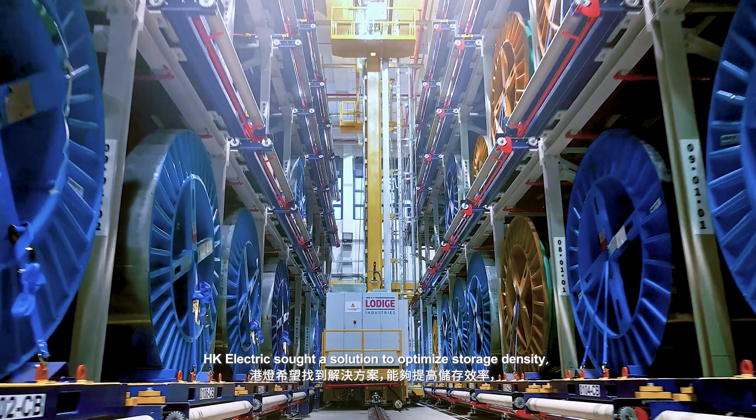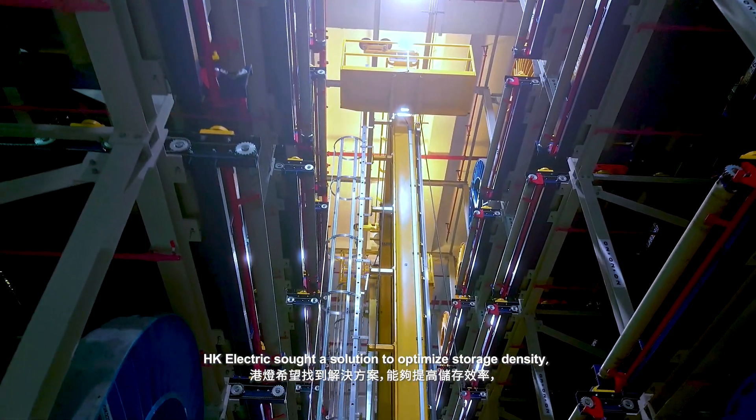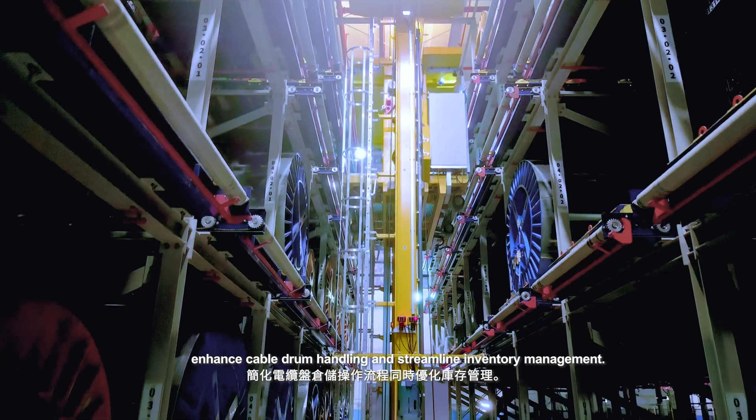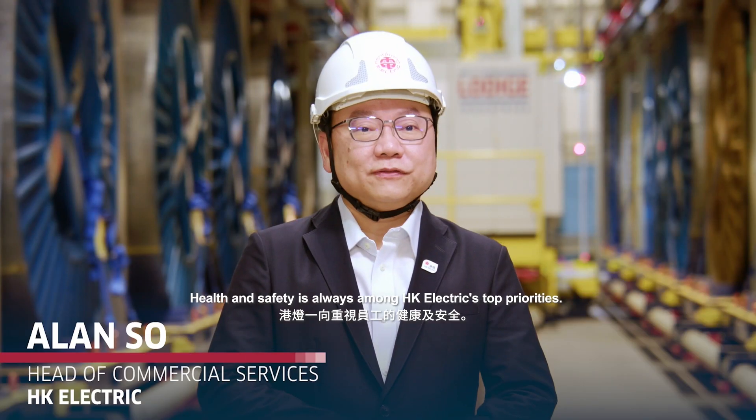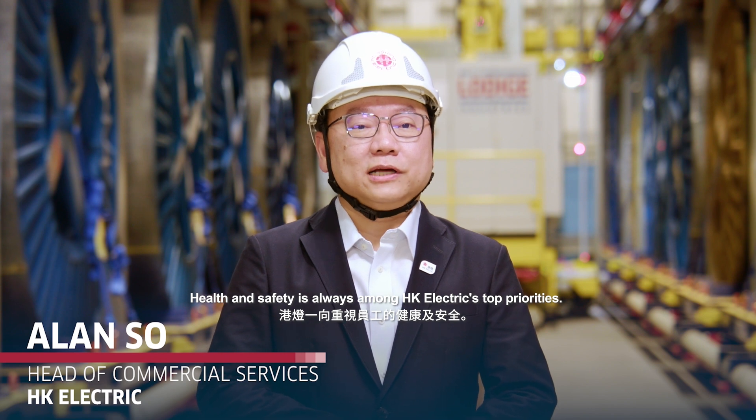Hong Kong Electric sought a solution to optimize storage density, enhance cable drum handling, and streamline inventory management. Health and safety is always among Hong Kong Electric's top priorities.